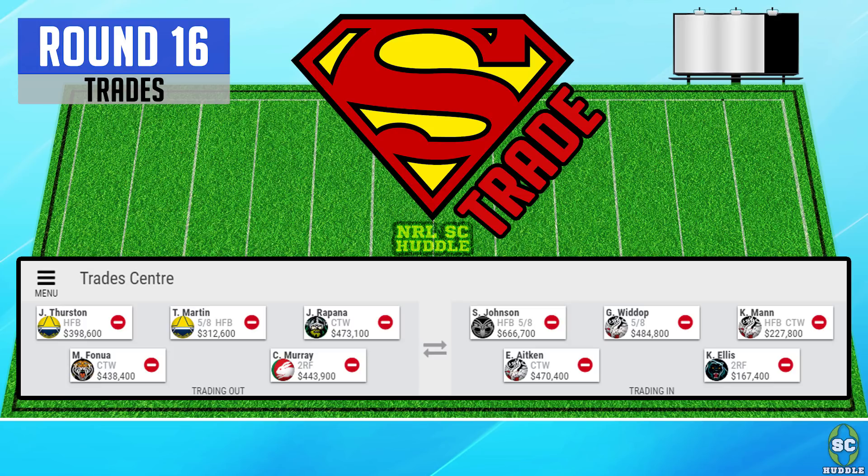In the halves, we're trading out JT for Sean Johnson. I was looking at waiting till next round to do this trade as Sean Johnson has a pretty high break even, but Sean Johnson has the potential to go massive against any team.